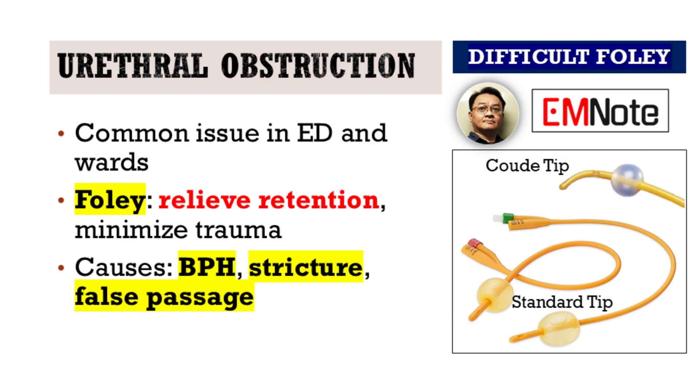When we encounter urethral obstruction, selecting the right catheter can make the difference between success and trauma. Common culprits include benign prostatic hyperplasia, urethral stricture, or a false passage. Our priority is to relieve bladder retention safely while avoiding unnecessary injury.